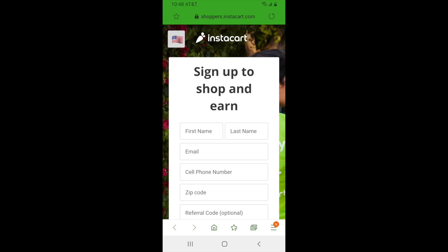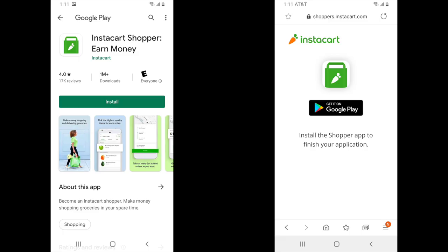You will then be prompted to finish the application inside the app. In most cases you will be shown a button you can click on to be taken straight to the Play Store or App Store to download the app. But if for some reason the button isn't there, you can just go to the Play Store or App Store and type in Instacart Shopper. From here you just install the app and then you can move on to the next phase.